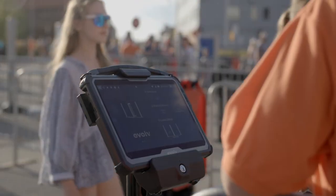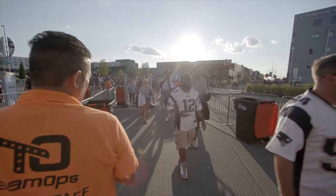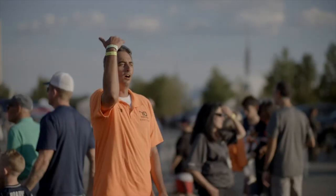The efficiency of the Evolve screening has allowed us to redeploy some of those staff. We would have 100 to 120 search arches for a game. And rather than heads down working through hundreds and hundreds of people screening, they get to interact with the fans more. They're much happier. They're able to be in other vital areas of the stadium to provide a real welcoming guest experience.